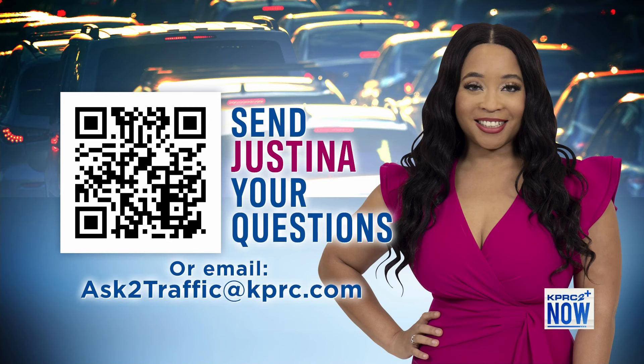If you have any traffic-related questions, we made it easy for you — just scan the QR code or shoot an email our way.